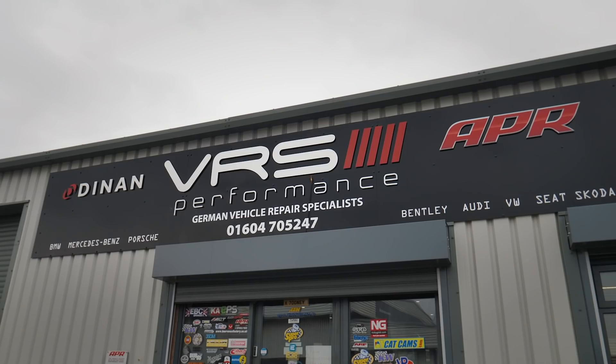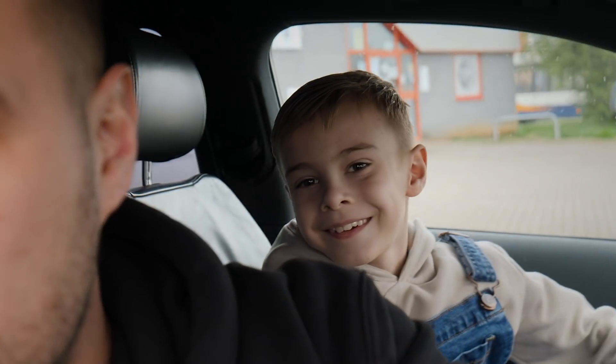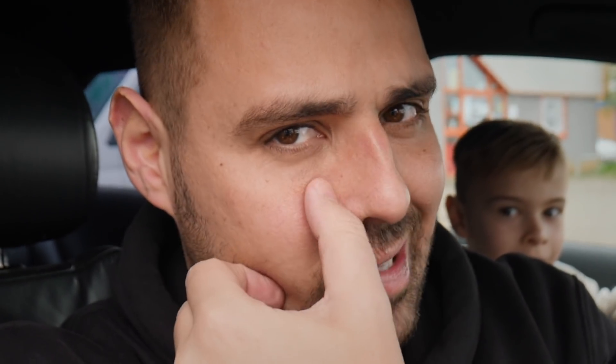Right, so I'm currently at VRS. I've just arrived here with Kai in the car, school holidays. Kai wanted to come along for the journey today, which probably wasn't a good idea because it was a pretty dangerous journey up here today, and I'm going to explain why shortly.